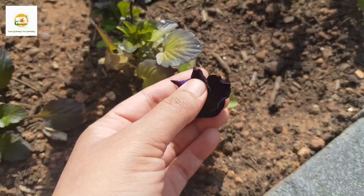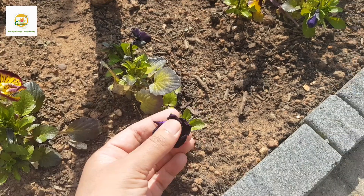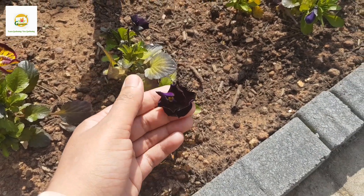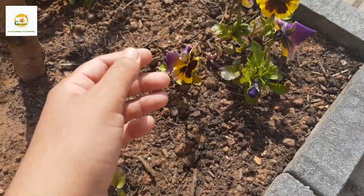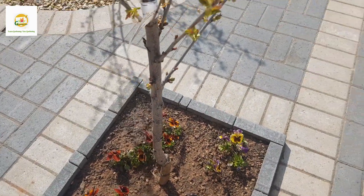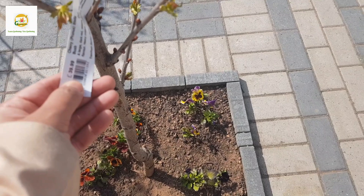This one is absolutely beautiful - it is like pink margins with a yellow center. And this one is unique, it is very dark purple - you can't really see it from far away but when you come close it looks amazing. Really nice colors when you start them from seeds because they pollinate each other and you get an amazing mix of colors.